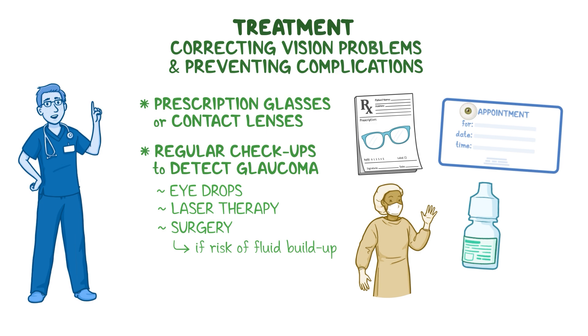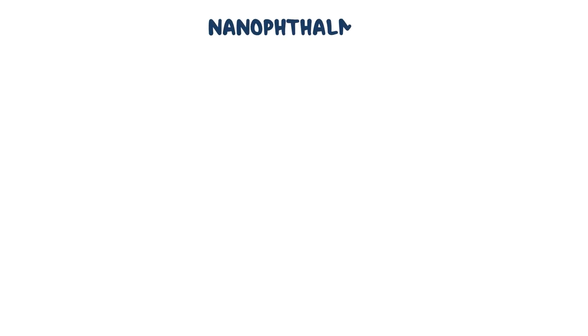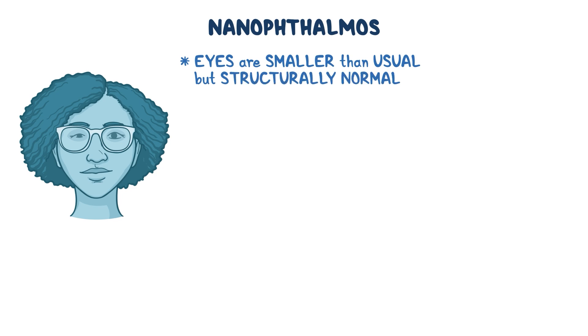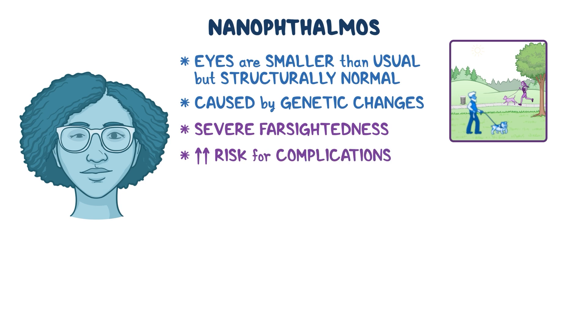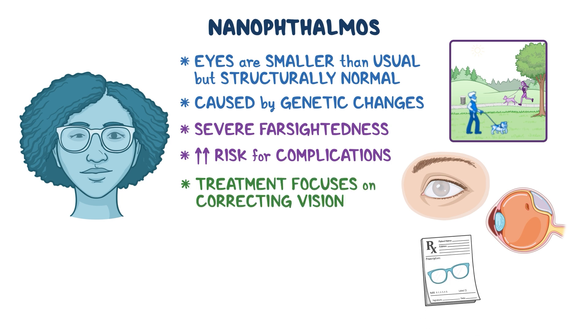If there is a risk of fluid buildup inside the eye or retinal detachment, surgery may be needed to restore vision. Because the eyes are unusually small, any surgery should be done by an experienced surgeon, as the risk of complications is higher than usual. In summary, nanophthalmos is a rare condition where the eyes are smaller than usual but otherwise structurally normal. It's caused by genetic changes that affect how the eye develops, and people with nanophthalmos often have severe farsightedness and are at high risk for complications like angle-closure glaucoma and retinal detachment. Treatment focuses on correcting vision with glasses or contact lenses and managing or preventing complications.